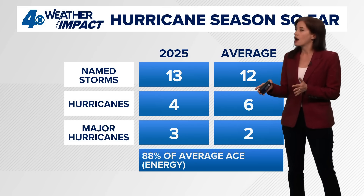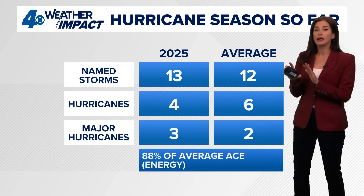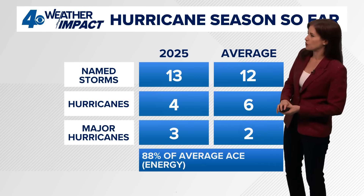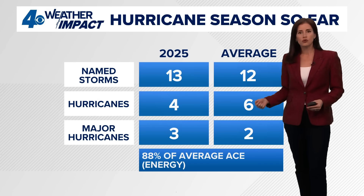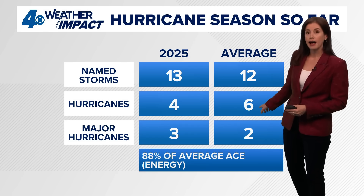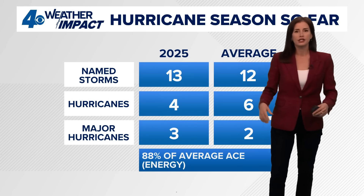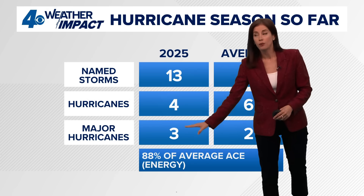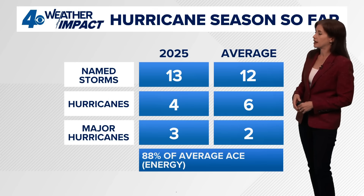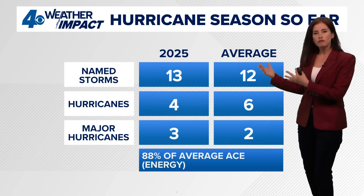That's Melissa for you. Keep up with our WWL Plus updates through the week and into this weekend as we'll be covering that. Again, it's going to be a system for the Caribbean islands, not for the Gulf Coast. For the hurricane season so far, we've had 13 named storms — the average at this point is 12. We've had four hurricanes — six is the average. Of those four, three jumped to major hurricane status. We'll nudge those numbers up if Melissa becomes a hurricane, which looks likely, and potentially a major hurricane as well. So looking at our numbers, we're roughly in line with average.